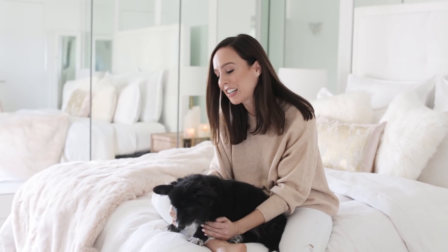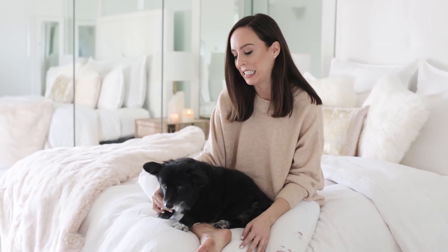This is my new bedroom — I could not be more excited. The way I'm going to be doing my home reveals with you guys is a different room each week, starting with where I spend the most time.